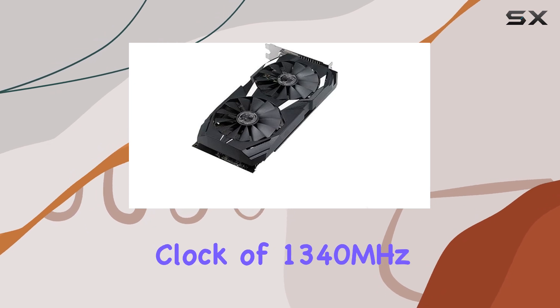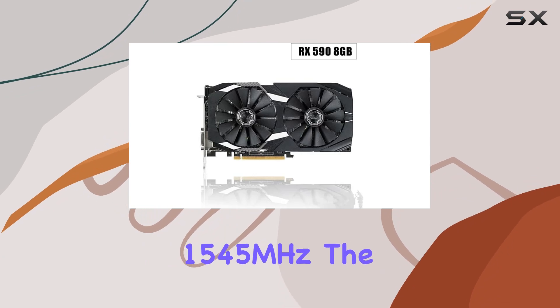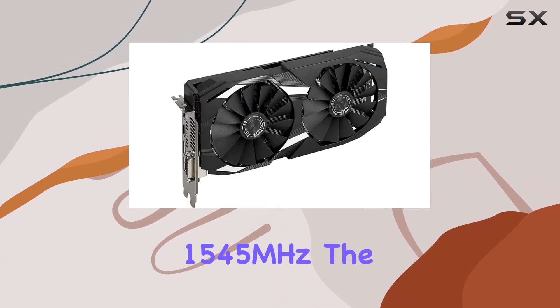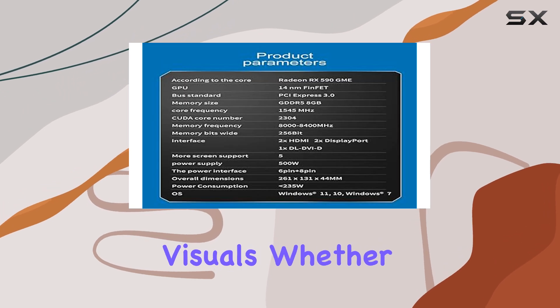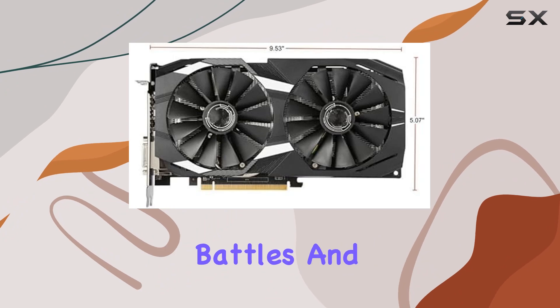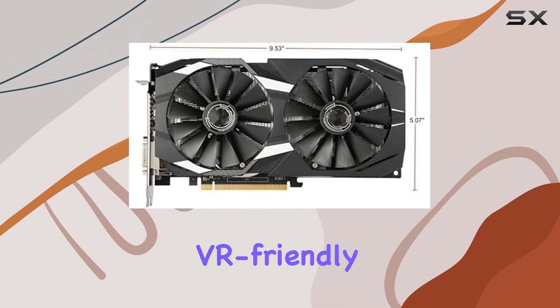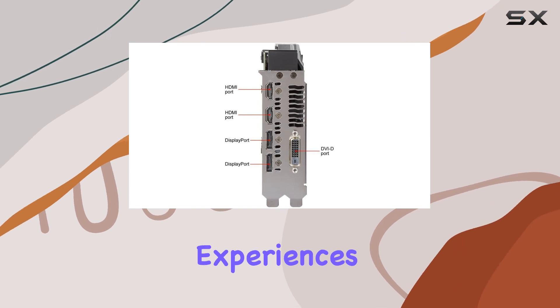Let's talk performance. With a base clock of 1340 megahertz and an overclocking mode that pushes it to a blazing 1545 megahertz, the RX 590 delivers smooth frame rates and stunning visuals — whether you're exploring vast open worlds or engaging in intense multiplayer battles. And thanks to its VR-friendly HDMI interface, you can immerse yourself in virtual reality experiences like never before.